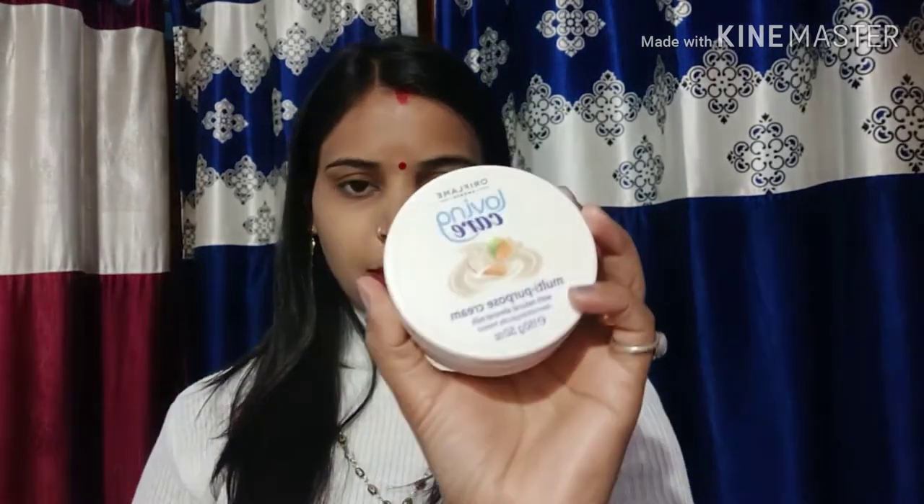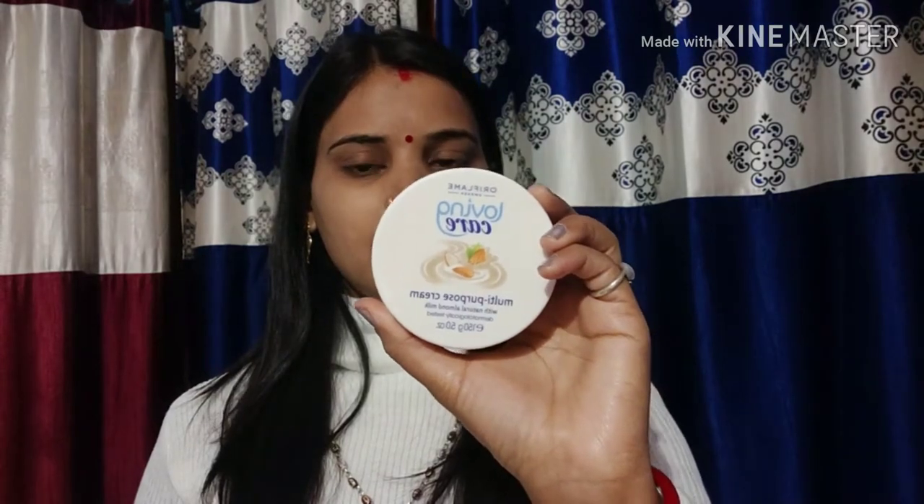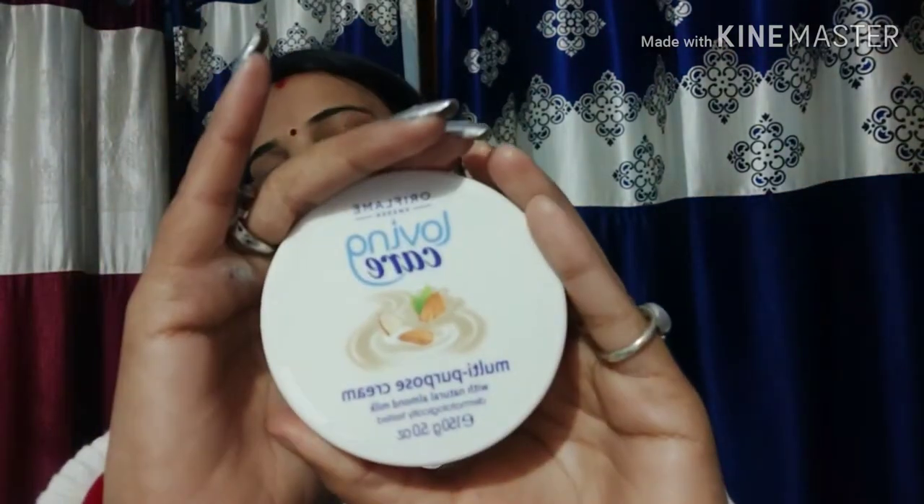Next is a multi-purpose cream made from almonds. It is 150 grams. The price is Rs. 599, which is a bit costly, but I bought it in the offer. It is a multi-purpose cream you can apply every day.